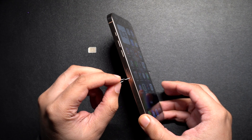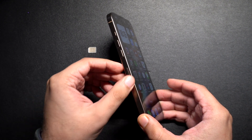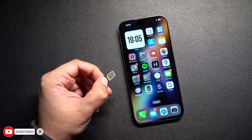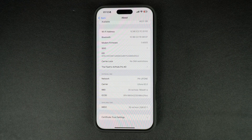You can also check if your iPhone is carrier locked by simply inserting a SIM from a different carrier. Power off your iPhone and remove your current SIM card. Insert a SIM card from a different carrier. Turn your iPhone back on and try making a phone call or using data. If the call goes through and data works, your iPhone is unlocked. If you see a message like 'SIM Not Supported,' your iPhone is carrier locked.